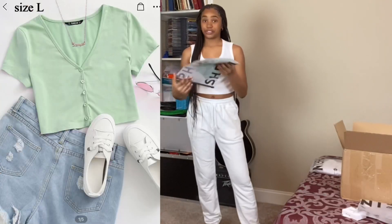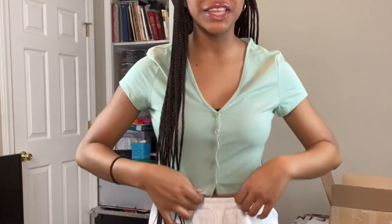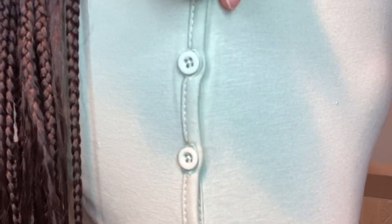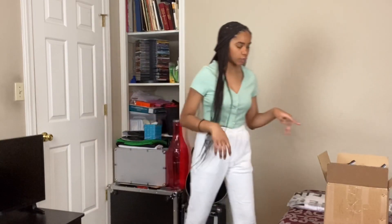Next I'm gonna show you this really cute sage green top. We're gonna try this on and I'm gonna show you guys what it looks like — I'm in love. The buttons are really nice; they actually come with an extra button in case one pops off. I don't really have a lot of green items.